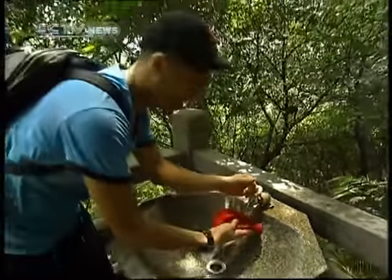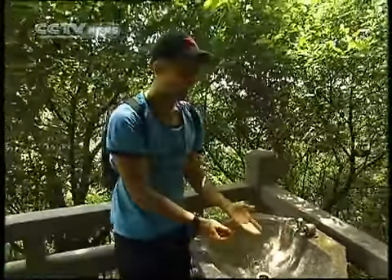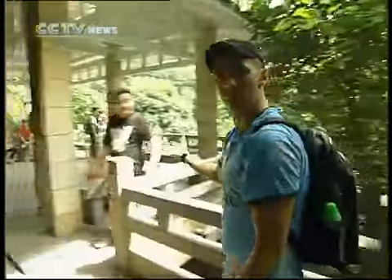It's so convenient — who would imagine that way up in the mountain, we'd have running water? It's crazy. It's almost like we're in my backyard.